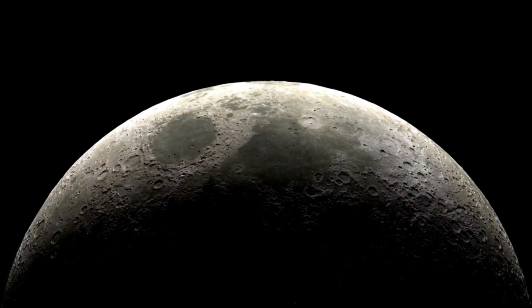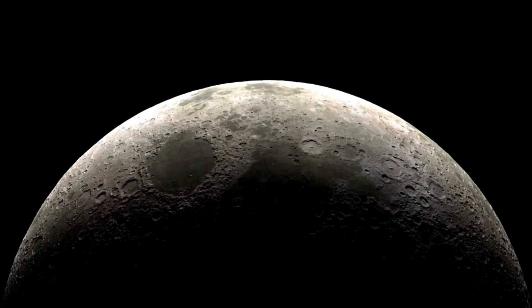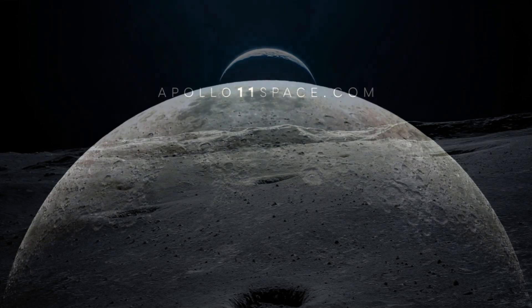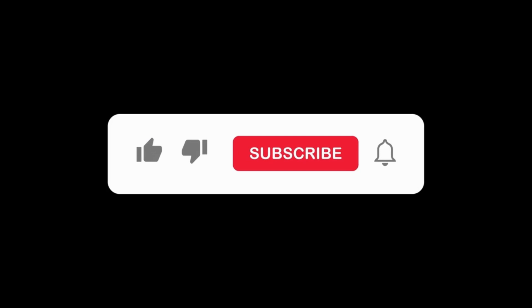As we continue to explore our universe, the lessons learned from Apollo continue to guide us, inspiring us to reach for the stars and push the boundaries of human exploration even further.